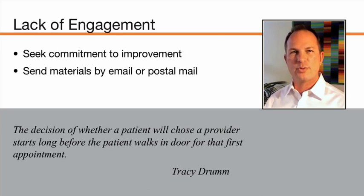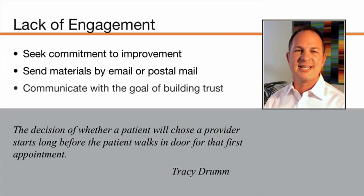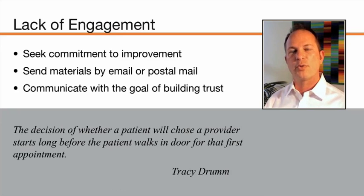Sending materials by email or postal mail was something all of our experts agreed on. You can use this as an opportunity to overcome obstacles of inconvenience if what you send them are forms. You can use this to credential doctors by sending a bio, CV, as well as copies of or links to media appearances. This is a great opportunity to really engage them in the downtime between that last call and their first visit to your office. The key question worth bringing up at your next staff meeting: how do you communicate with the goal of building trust or building confidence?